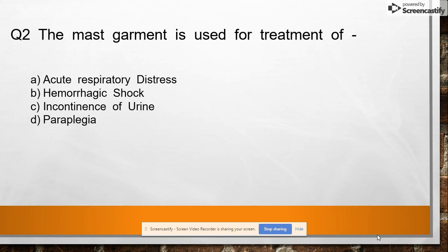Question 2: The MAST garment is used for treatment of option A: acute respiratory distress, option B: hemorrhagic shock, option C: incontinence of urine, option D: left paramedian incision. Answer: hemorrhagic shock.